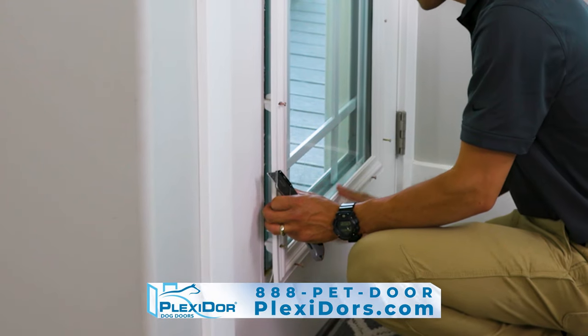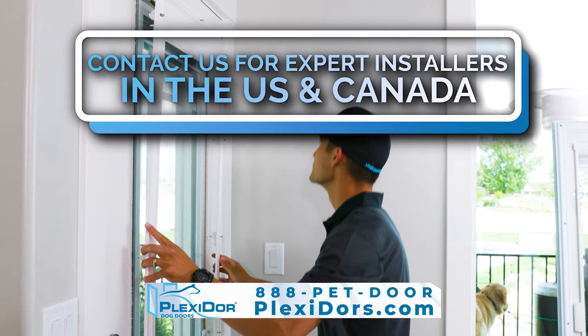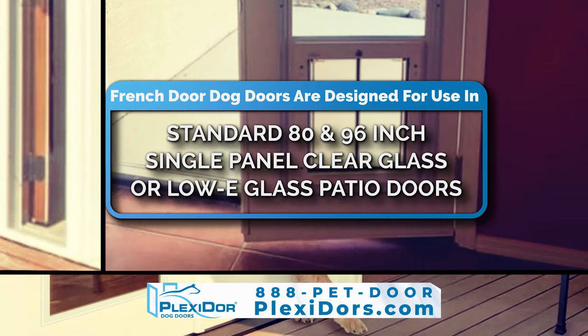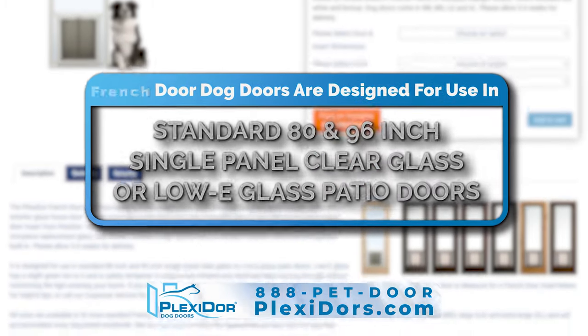If you're not a skilled do-it-yourselfer, contact us for expert installers in the US and Canada. French Door Dog Doors are designed for use in standard 80 and 96 inch single panel clear glass or low E glass patio doors.